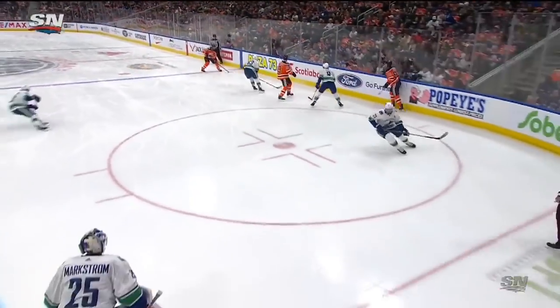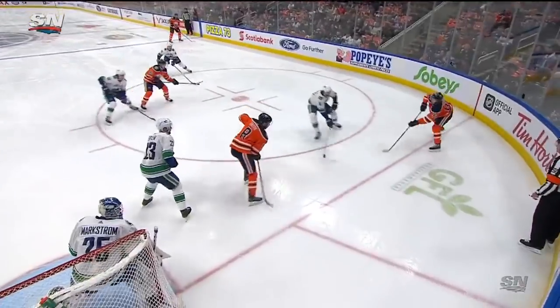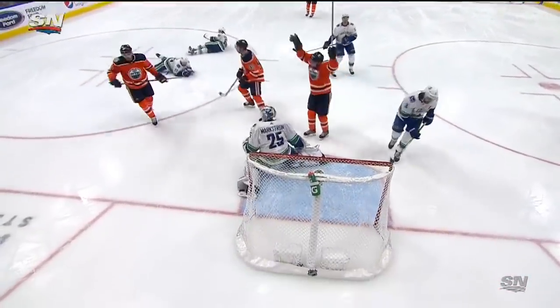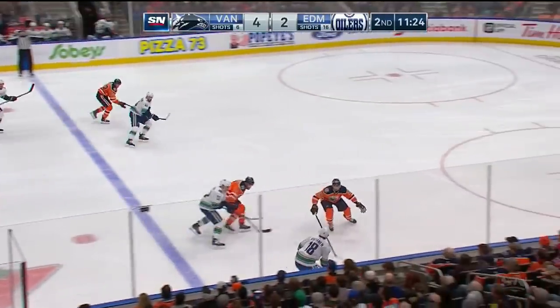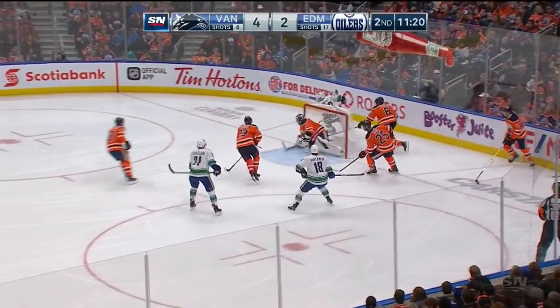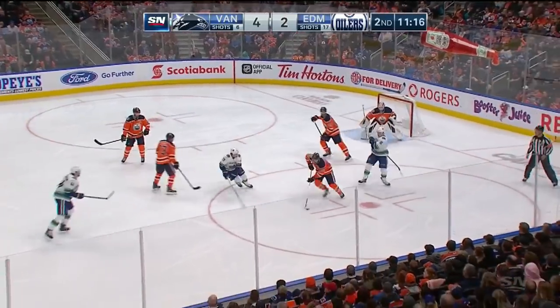He goes through, dishes it off, and for Nugent Hopkins — knows that he has Nurse at the line, waits for the right time, and then it's a quick pass down to McDavid. He finds Dreysenel. Now it finally comes free, and it's picked up by Bo Horvath across to Vertanen. Gabranson jumping right in front, gets it to Horvath. Horvath puts it out in front. Talbot makes the save with the paddle down.